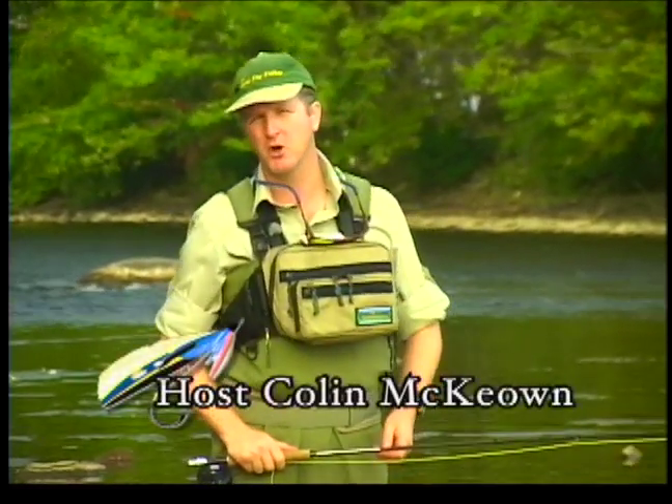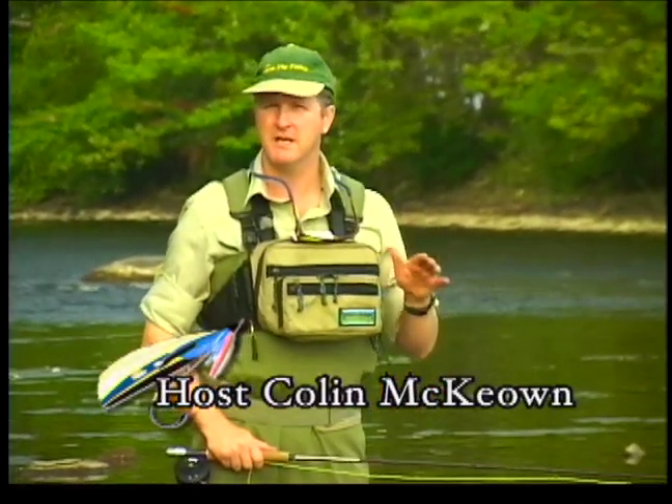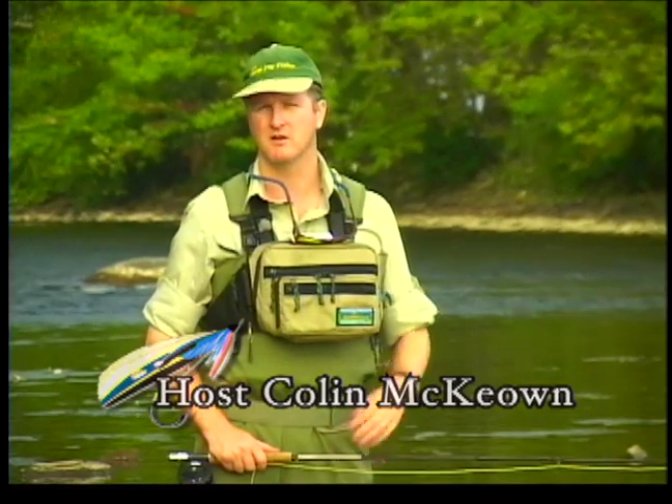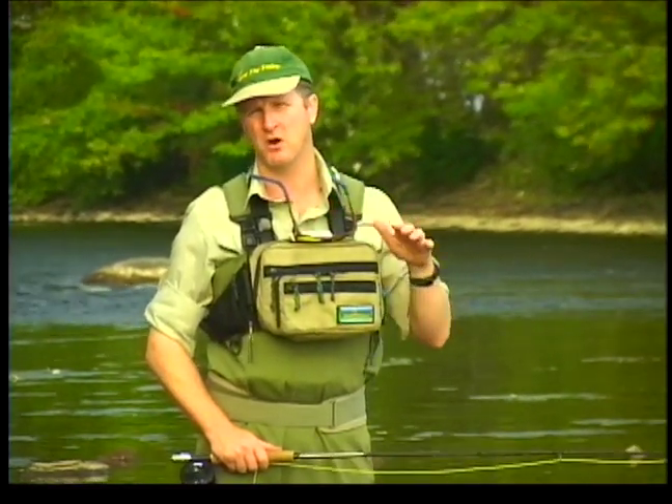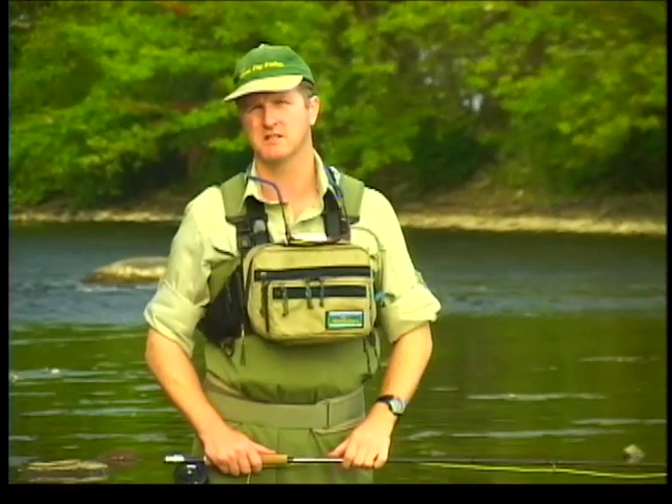Welcome everybody to the New Fly Fisher. I'm your host Colin McKeown. In today's show, we're going to be talking about frogs, leopard frogs, bullfrogs, and how frogs are an important part of ecosystems throughout Canada and the United States.